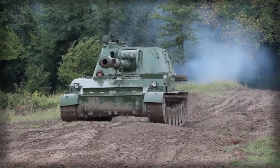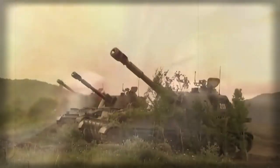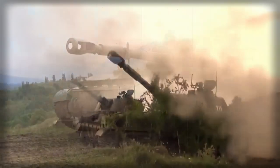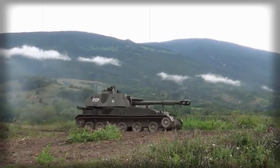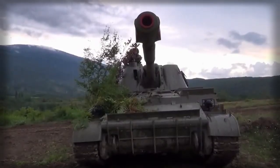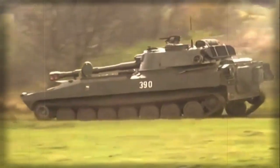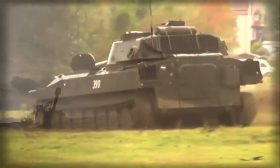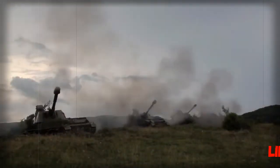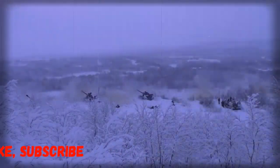Development of the 2S-3 Akatsia 152mm self-propelled howitzer began in 1967, as a response to the appearance of the US M-109 self-propelled howitzer. First prototypes were completed in 1968, and it entered service with the Soviet Army in 1971. A first significant batch of 70 units was delivered in 1973. It was produced in large numbers until production ceased in 1993, and was also widely exported.